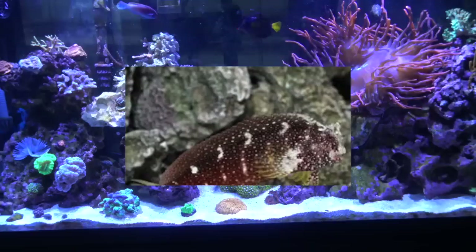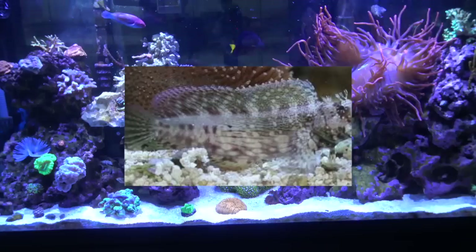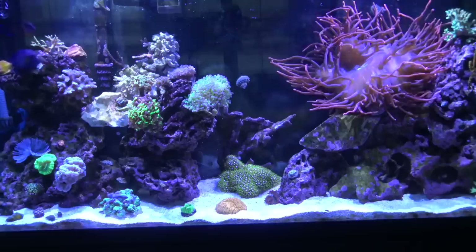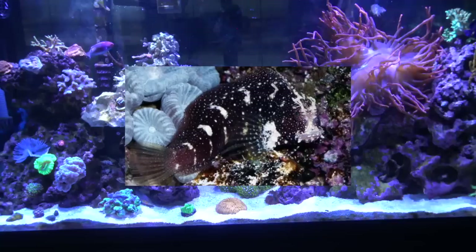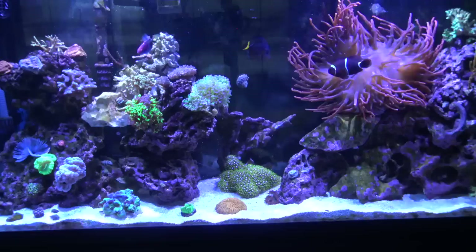Number nine: Blennies — particularly starry blennies, bicolored blennies, algae blennies, and tailspot blennies. I've kept pretty much all of them except the tailspot. The starry blennie is my favorite of all the blennie family because of the coloration — I've done a care guide on this guy so check that out. Their color pattern is just outrageous: a stark black body with white spots that look like stars all over it.